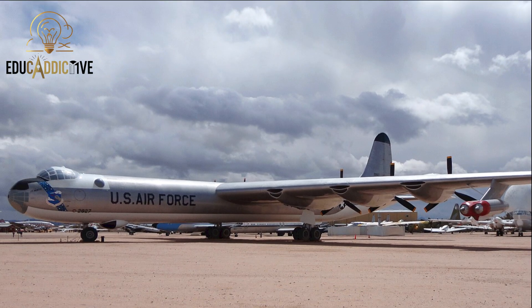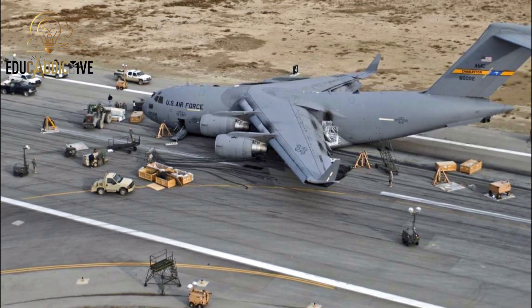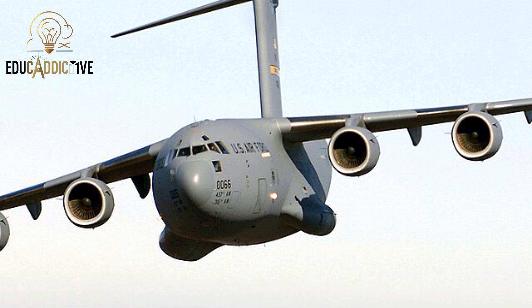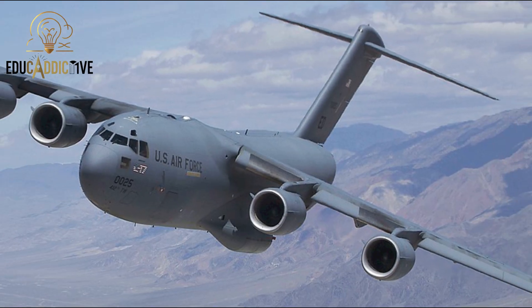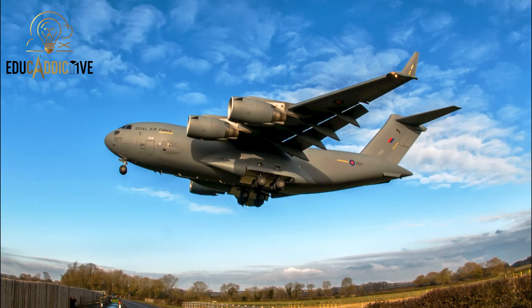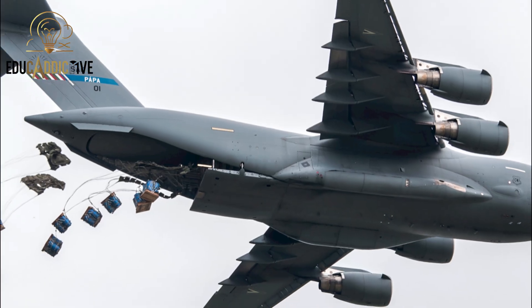Nearing the top, we have the Lockheed C-17 Globemaster III, a modern military transport aircraft designed for high flexibility. Built by Boeing in the United States, it entered service in 1993. It measures 53 meters in length, has a wingspan of 52 meters, and stands about 16 meters tall. While not as long as older generation aircraft, its interior is highly efficient, capable of transporting large military cargo, armored vehicles, and humanitarian supplies to remote areas.